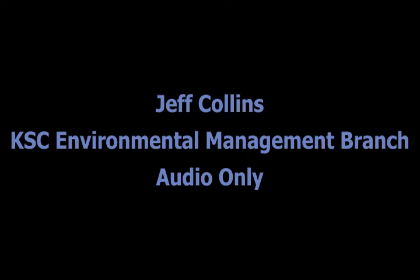Hey, I'm Jeff Collins with NASA Environmental Management Branch, and we are happy to be here today to talk about the NASA Indian River Lagoon Health Initiative Plan. I have some people here with me: Laura Aguiar, Nick Murdock, Chief of the Environmental Management Branch, and Don Dankert, team lead of our environmental planning group within the Environmental Management Branch.